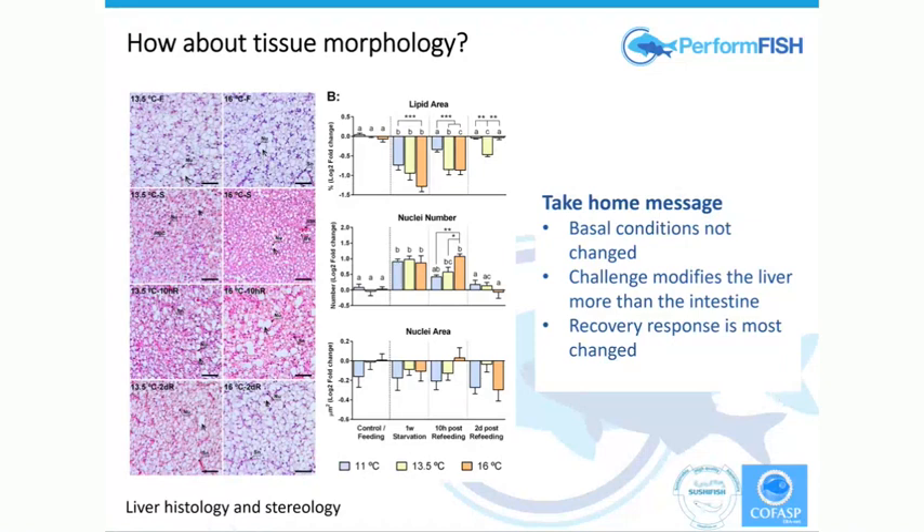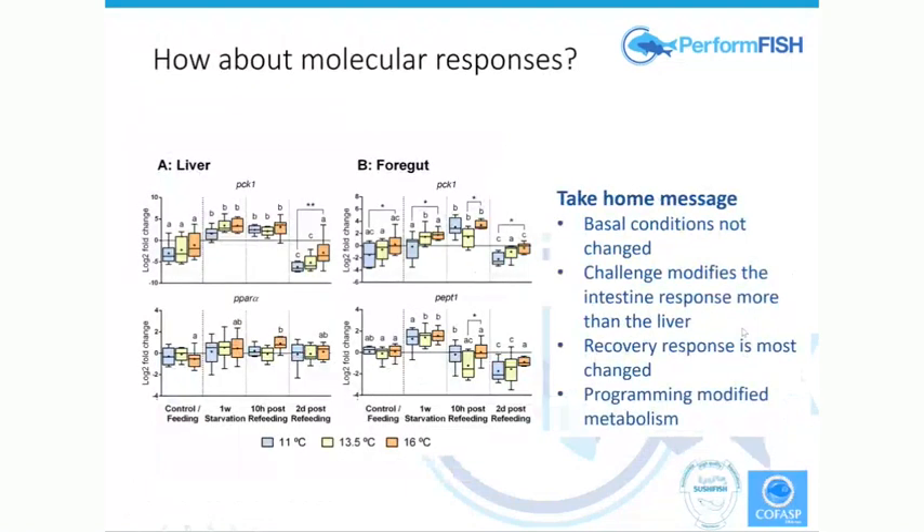There's a shift in the timing it takes for the fish to recover, and a shift in the characteristics of that recovery. We also looked at the metabolic response — I'm only showing a small picture of this — phosphokinase, for example, PPAR-alpha, peptidase-1. This is just a small snapshot of a very large molecular analysis.